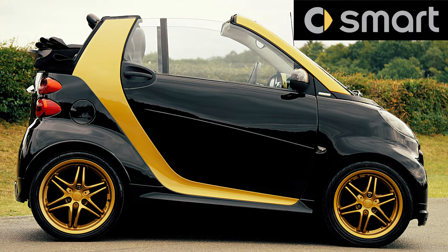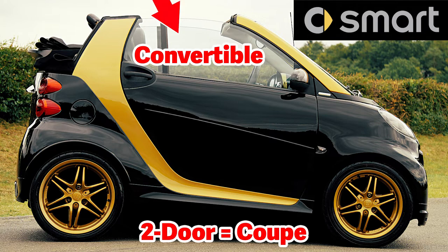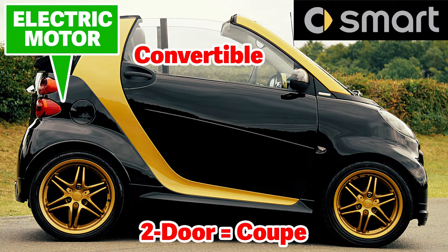This is what's called a smart car. These cars are no longer sold in the United States; smart cars are sold in Europe and China. This is a two-door coupe and is a convertible — you can see the top is down. This smart car has an electric motor, which is in the back.